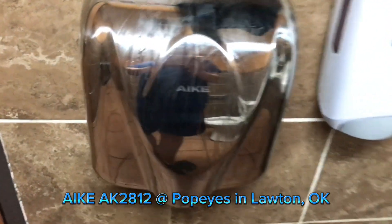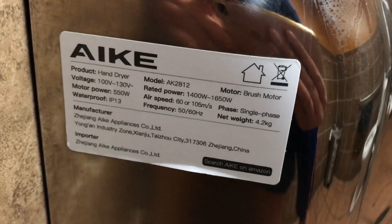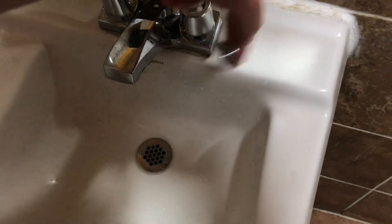I did not expect this for a Popeyes. Look at this. It's just an Ike. This is definitely one million times better than what the Wichita Falls Popeyes has.